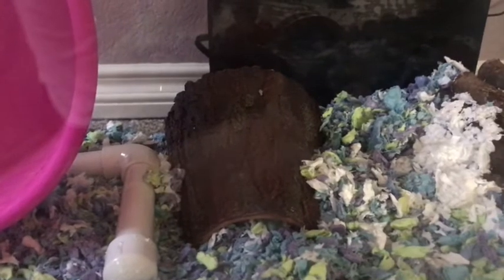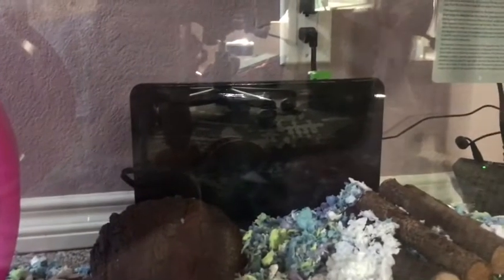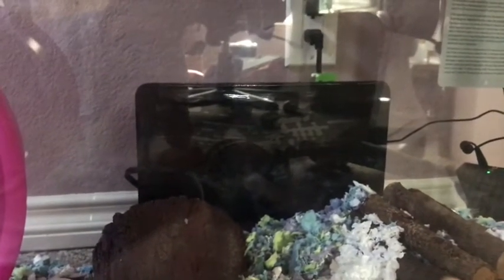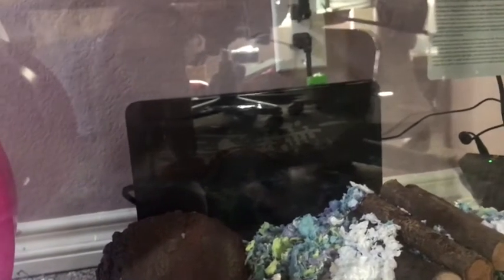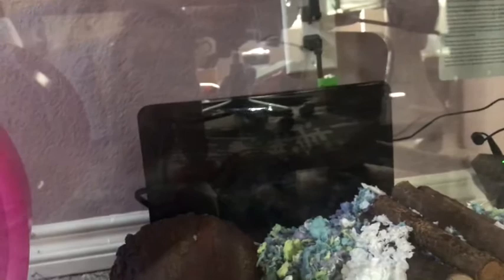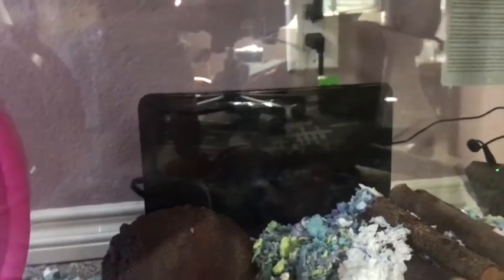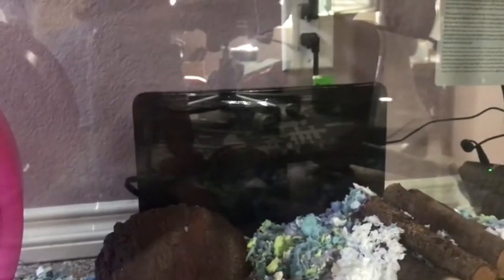I got this little fake log thingy at PetSmart — it's actually meant for reptiles but we're using it for the hamster. Over here, that black thing is a heating pad. I did move my hamster cage recently — it was downstairs in the living room near windows, so I got the heating pad because I was worried it would be too cold. I moved her into my room and I have the heater on, not directly at her but across the room.